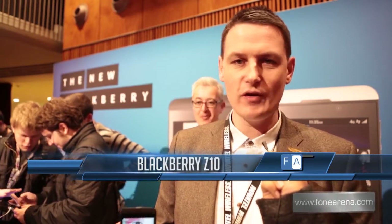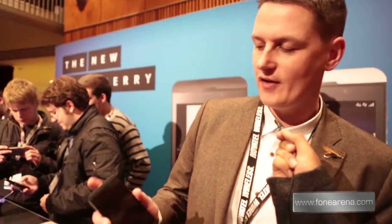Hi there, I'm Jamie Moran. I work for BlackBerry and I'm going to show you the brand new BlackBerry Z10, which is based on BlackBerry 10 — a brand new operating system that we've built to re-engineer and redefine the BlackBerry experience.